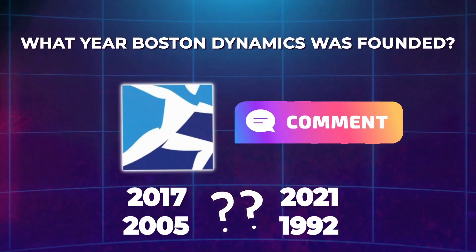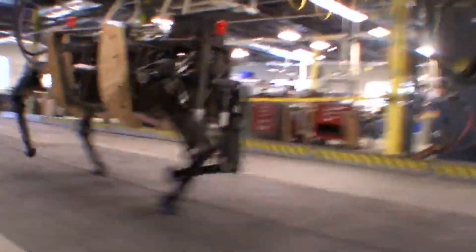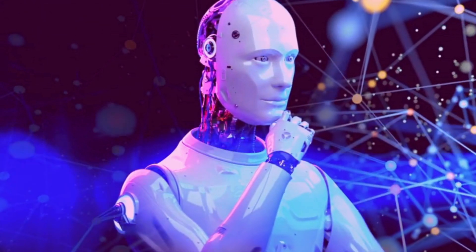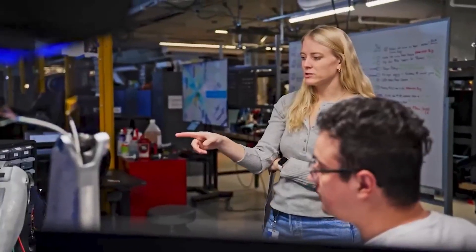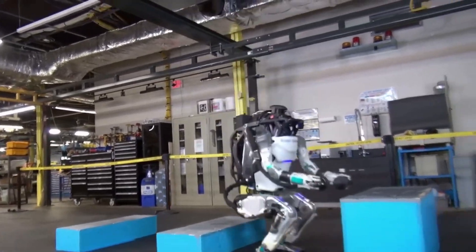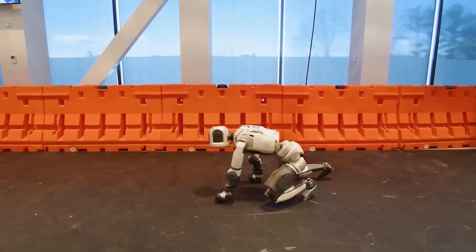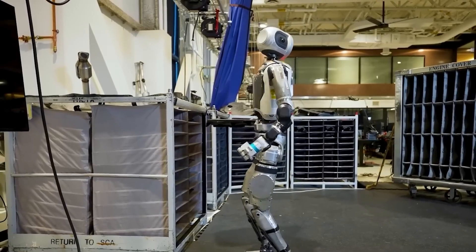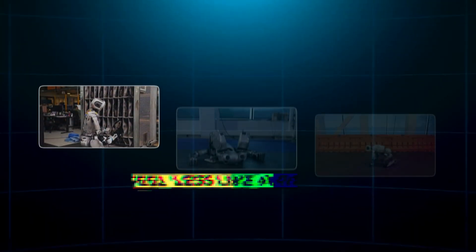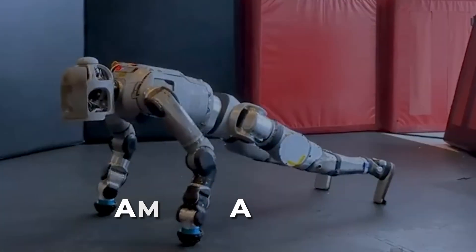Boston Dynamics has come a long way since those early clunky robot dog days. Remember Big Dog? It looked like a terrifying science project on legs. But over the years, they've leveled up, blending robotics, AI, and insane engineering to create machines that move more like us than ever. Their old Atlas robot already blew minds with parkour and backflips. But now they've gone full electric, and it's easily the most advanced humanoid robot we've ever seen — starting to feel less like a robot and more like a real being.